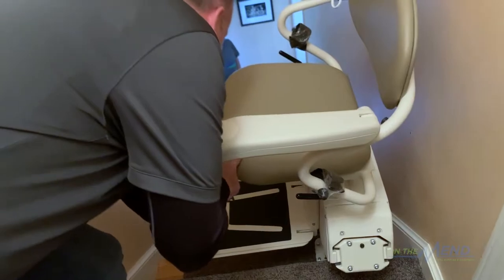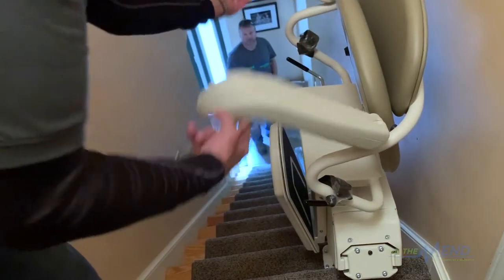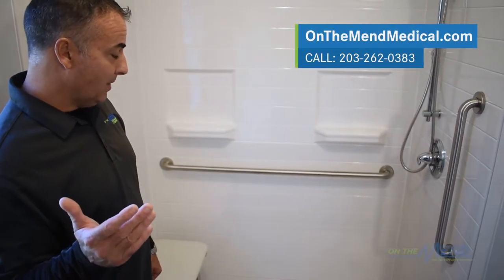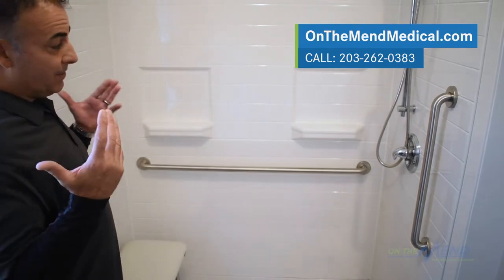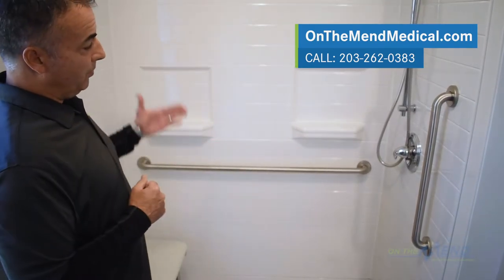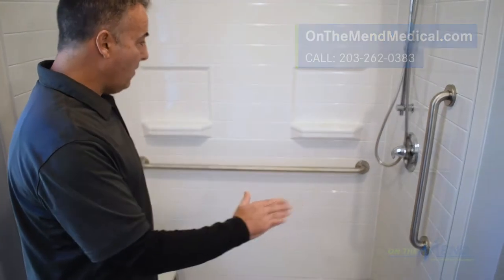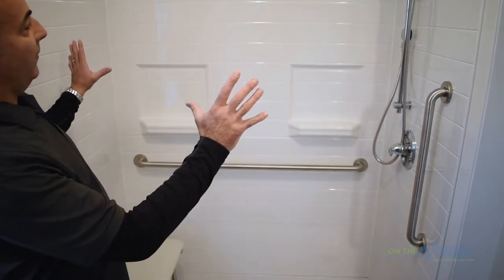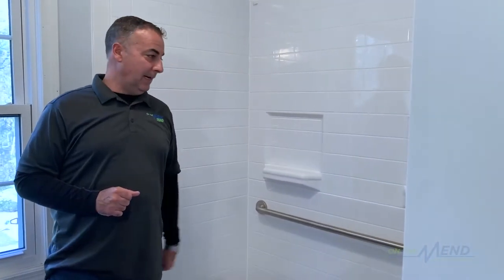In this home, we installed a couple of stair lifts — one on the lower level and one coming up to this level. There was an old-school bathtub and shower that we de-installed down to the studs. We made sure the walls were plumb and the floor was level, and then we reinstalled this system that looks like ceramic tile in a subway pattern. It's modular.